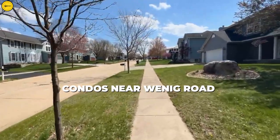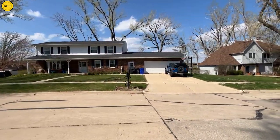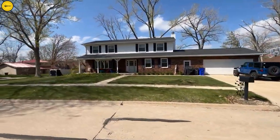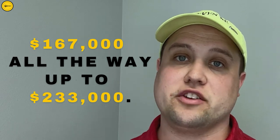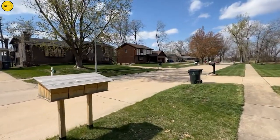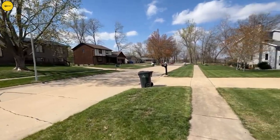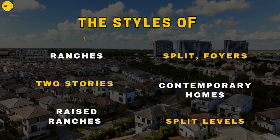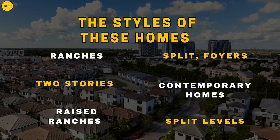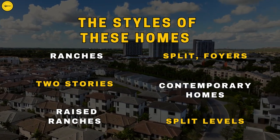You also have condos near Wenig Road that are similar two-story style. This neighborhood has a little of everything. On the east end, there are only a few condos on the far east side — all ranch-style condos priced from $167,000 up to $233,000. The single-family homes are very original and unique; many people love these homes as you won't find them anywhere else in Cedar Rapids. Styles include ranches, split foyers, contemporary homes, two-stories, raised ranches, and split levels.